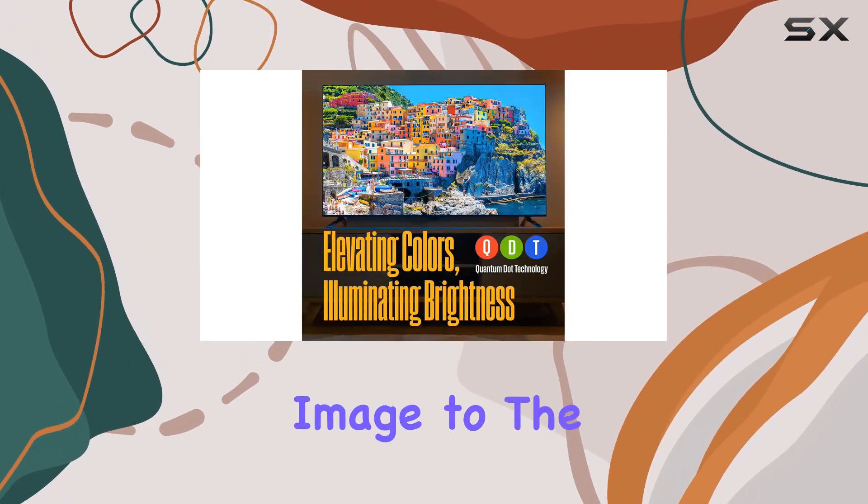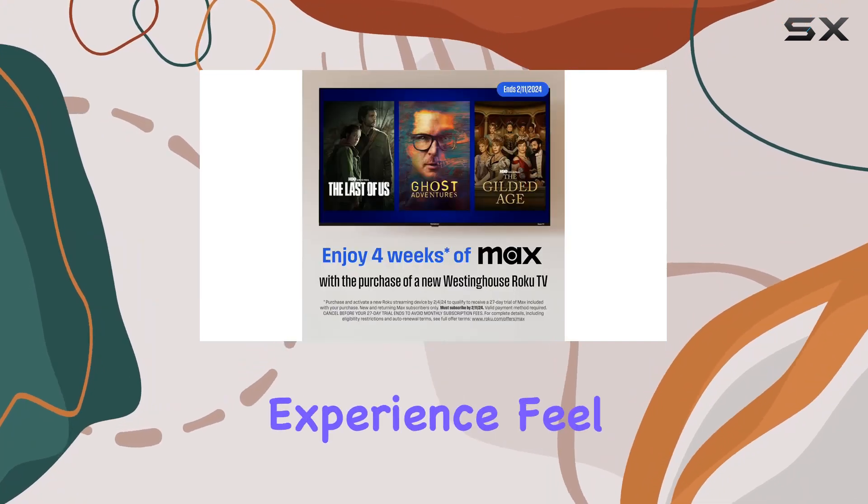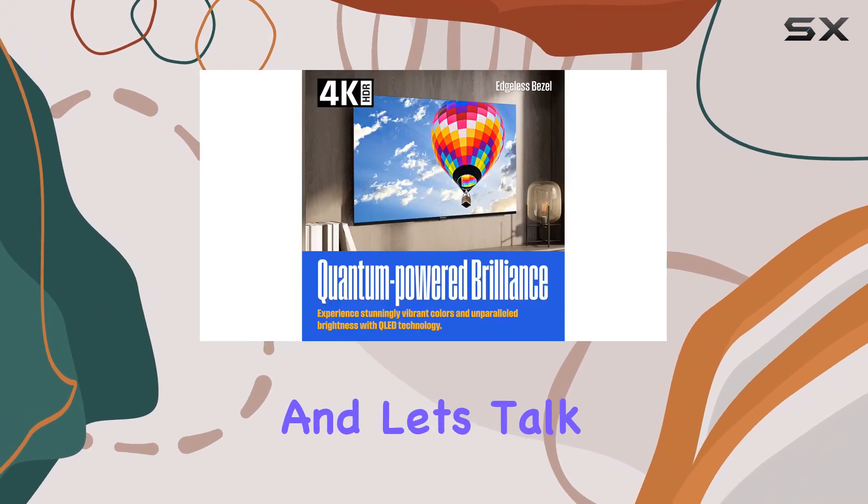The bezel-less design is a game changer. It extends the image to the edges, making the viewing experience feel incredibly expansive and immersive.